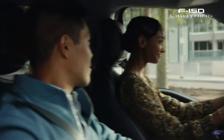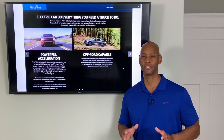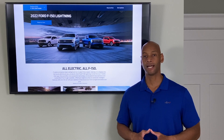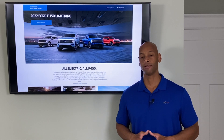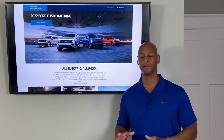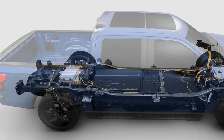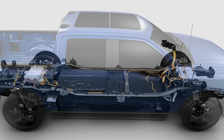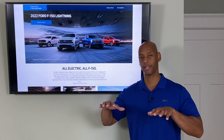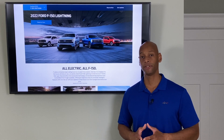The F-150 Lightning boasts 563 horsepower and 775 foot-pounds of torque, making it the fastest-accelerating pickup truck ever with a zero-to-60 time of four and a half seconds. Ford had previously invested in Rivian, and it was suspected they'd use Rivian's skateboard technology — where the entire drivetrain sits on the underside of the vehicle — for the new F-150 and eventually the new Ford Expedition as well. With that design, everything above the drivetrain can be used for user-level features and storage.